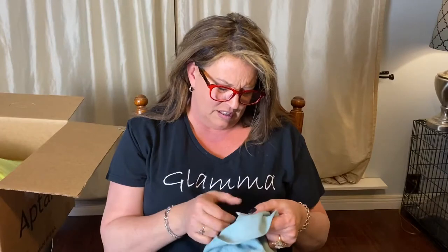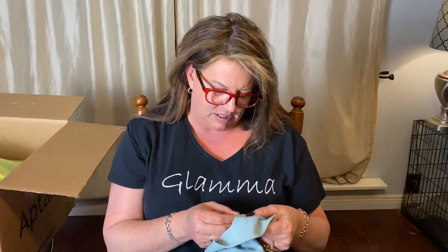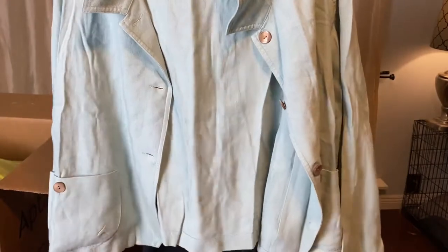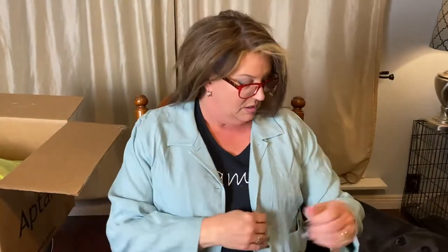The next thing is a jacket from J. Jill. It says LP, so it's a large petite, and it is a linen-rayon mix. I actually really like this color for summer and spring — I think it's really cute. I wonder if this would fit me. I'm not necessarily a petite but I'm definitely a large. The arms are kind of short on me, but it is warm, so I'm going to keep it on for a minute.